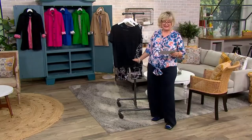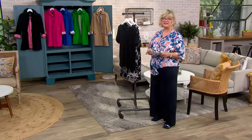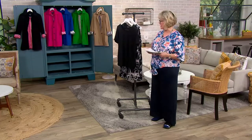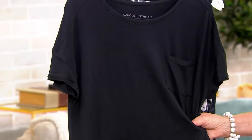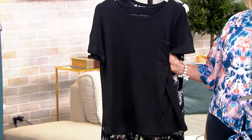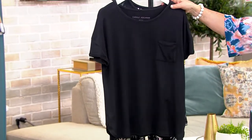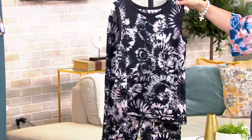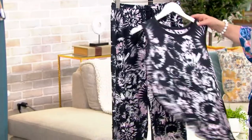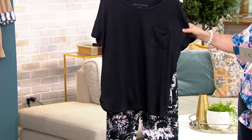We have a wonderful three-piece set in Carol's Feather Soft Knit. This is a knit that is 95% poly and 5% spandex, but it's brushed, so it feels super soft and glides against your skin. This is a three-piece set that comes with a little chest pocket t-shirt. You also get a tank top and a crop pant. The tank and the crop pant are both going to be in a pattern, and you get the solid t-shirt as well.